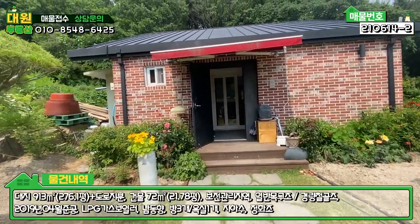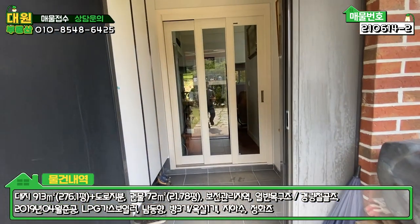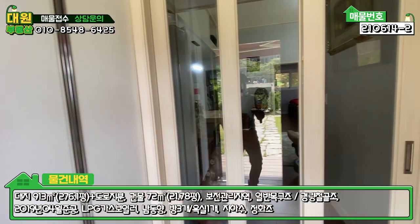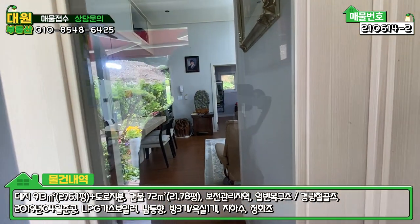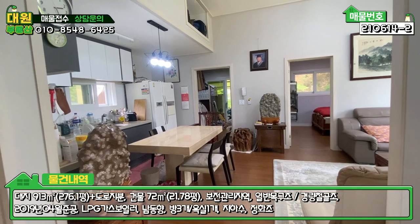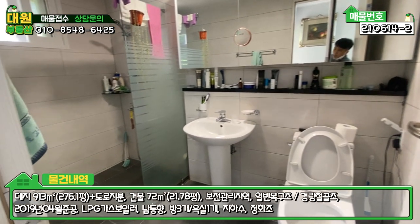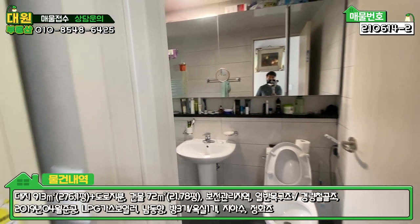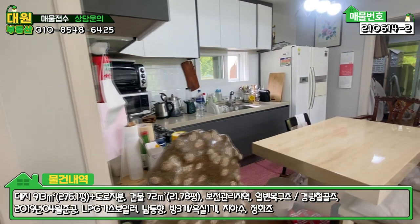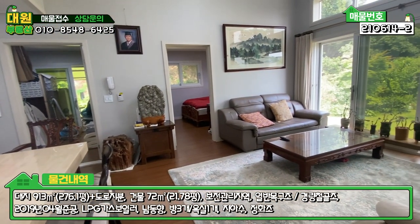내부 현관 입구에는 어닝이 설치돼 있고, 계단은 방부목 데크로 되어 있습니다. 들어가시면 전실이 있고 좌측에 신발장, 3단 슬라이딩 도어로 돼 있습니다. 바로 거실로 진입할 수 있고, 좌측에는 널찍한 욕실이 있습니다. 샤워 부스도 다 돼 있고 수납공간도 상부장으로 잘 돼 있습니다. 좌측에는 주방, 우측에는 거실인 오픈형 구조로 되어 있습니다.